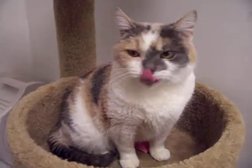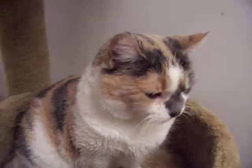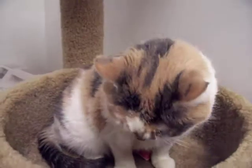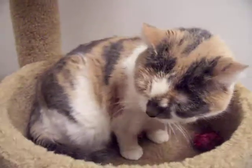Here's our Bonnie. She's seven years old and you can find her at Noah's Kingdom Humane Society. Bonnie gets along very well with not only cats and people but with dogs too. She's got a very laid-back personality.